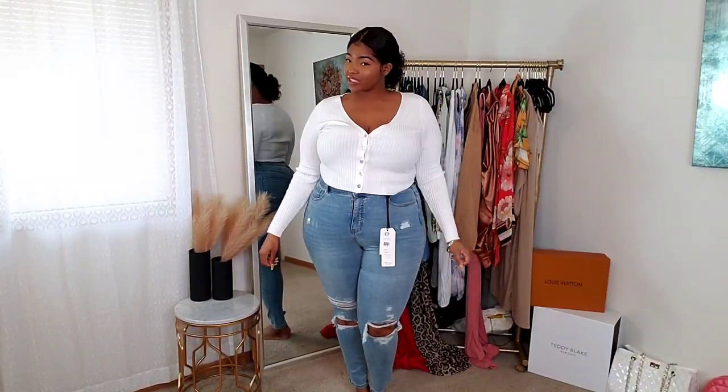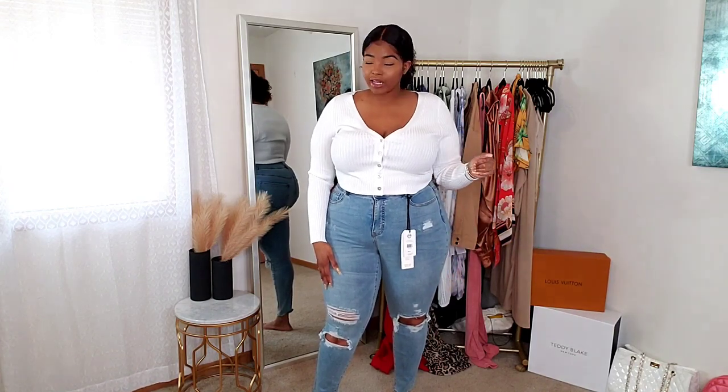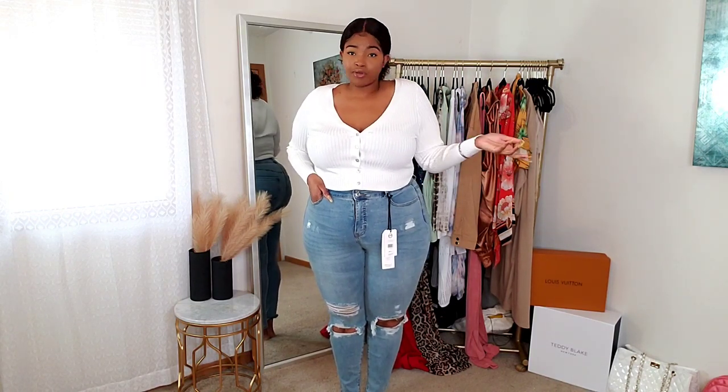Hey, what's up, ladies! Welcome back to my channel. I'm doing a new Fashion to Figure spring try-on haul. They dropped some new arrivals on their website, so I was like, let me just go ahead and do another one for the girls. I have so many Fashion to Figure hauls coming for you guys. If you see something you like, go ahead and get it — they do restock sometimes but you never know. Typically I am a size 2 in Fashion to Figure, which I believe is a size 2X.